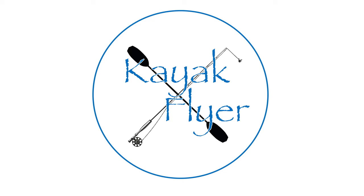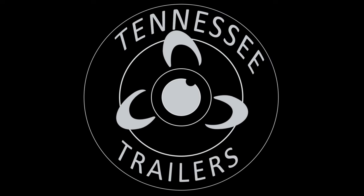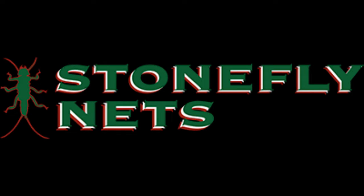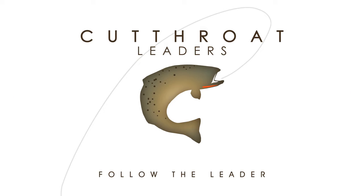You're listening to Kayak Flyer with your host Sean. Tonight we're brought to you by Tennessee Trailers, outdooradventuretrailers.com — simply the best way to get your kayak to and from the water. Bajuco Flats Flyco, simply the best custom-made fly rods on the market, always built to order. Find Bajuco Flats Flyco on Instagram and Facebook. Stoneflynets.com, made 100% in the great state of Arkansas. Cutthroat Furled Leaders — head to cutthroatfurledleaders.com, promo code KAYAK to save 15 percent.